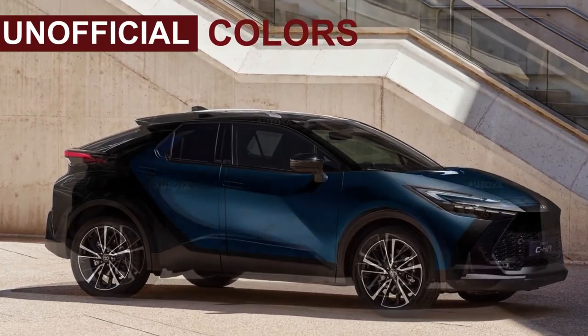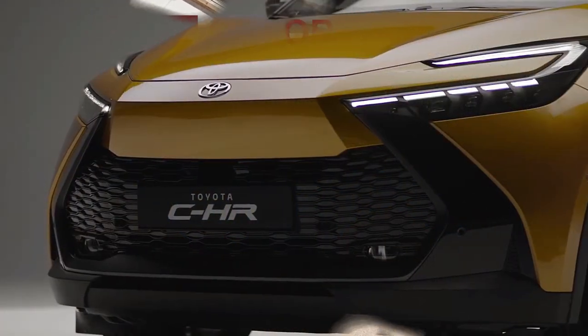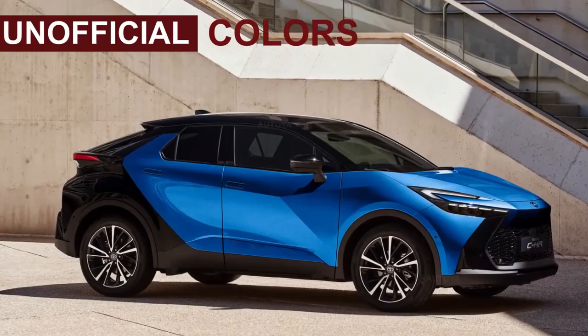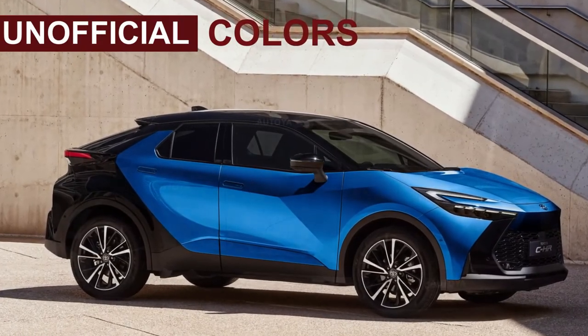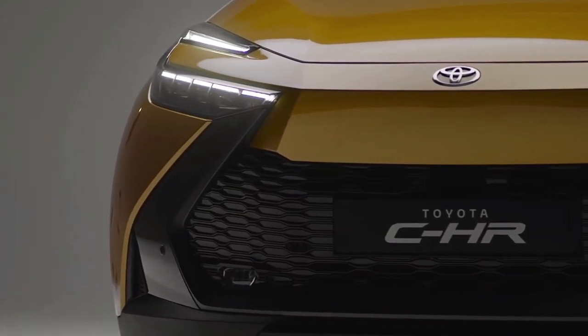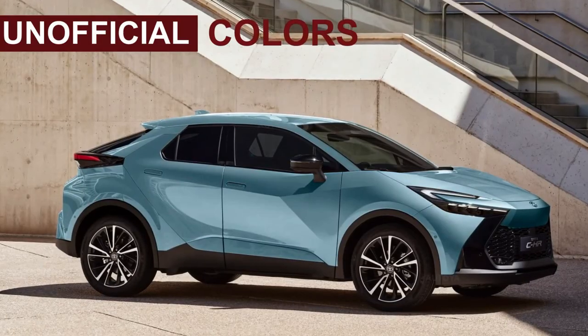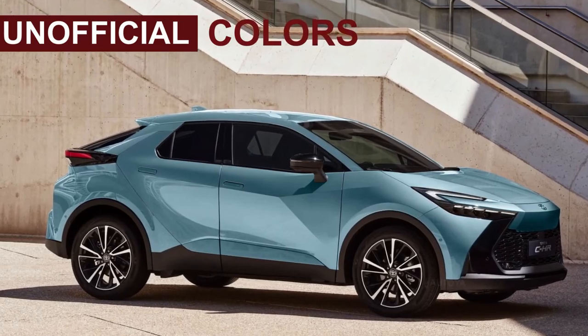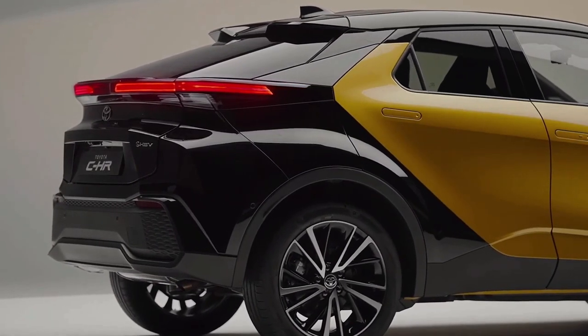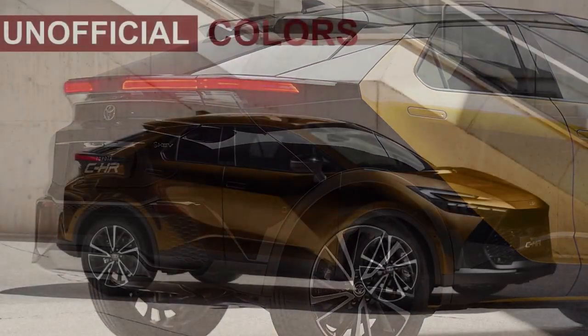At first glance, the new C-HR almost mirrors Toyota's 2022 Prologue concept, featuring similar proportions, silhouette, and glasshouse design, including the distinctive albeit comically small rear doors. Notably, the 2024 C-HR showcases a bold and radical front-end design with C-clamp LED headlamps that carry more than a passing resemblance to the well-received 2023 Prius.